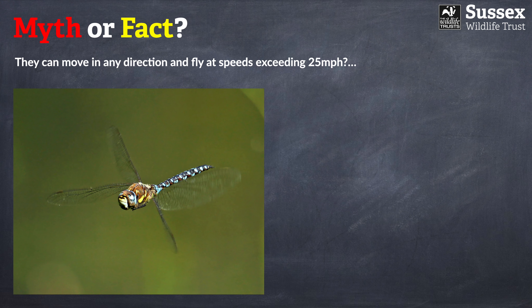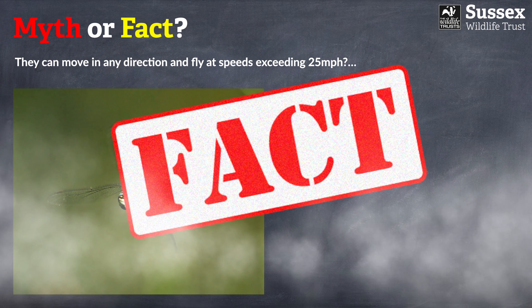Next: dragonflies can move in any direction and fly at speeds exceeding 25 miles per hour. Does that sound probable or improbable? That is a fact.